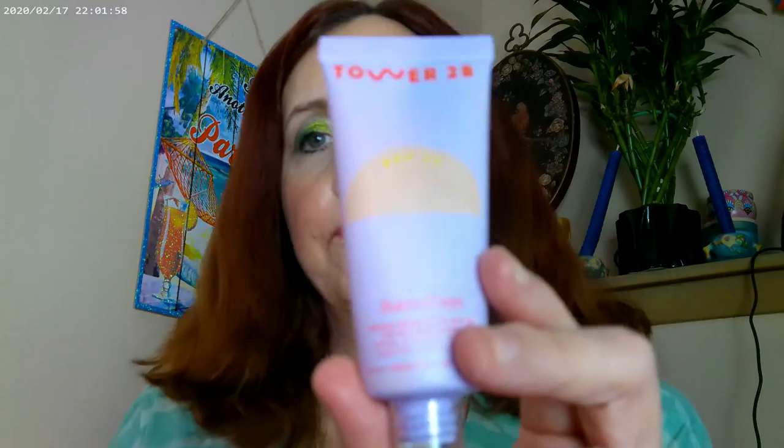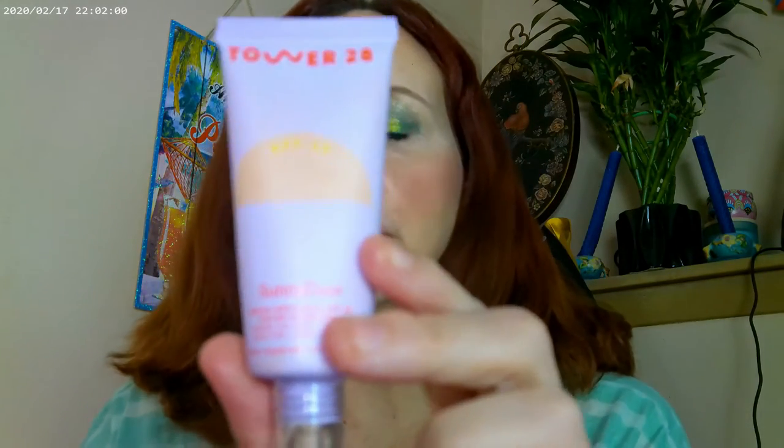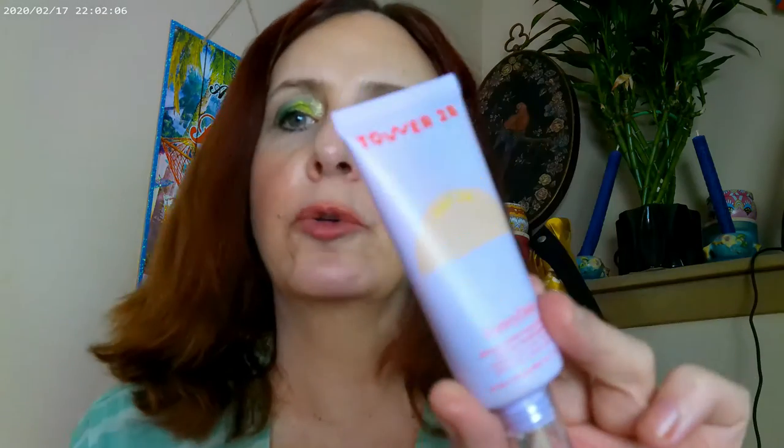As far as what I have on my base, I have the Tower 28 Sunny Days — this one is in Melrose. It's a tinted moisturizer from Tower 28, and you can get Tower 28 at Sephora or at their website.